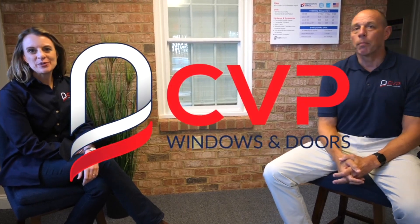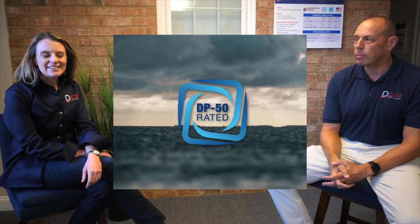This is Britt and Barry with CVP Windows and Doors and today we're going to talk about DP50 rating. It's something that if you're in the market for replacement windows you may not have heard about, but it's important to know what that means, specifically if you're looking for a window that's going to stand the test of time in this coastal area.